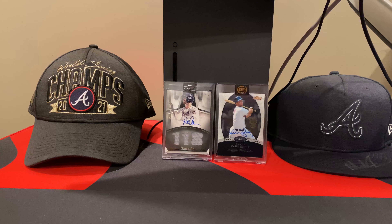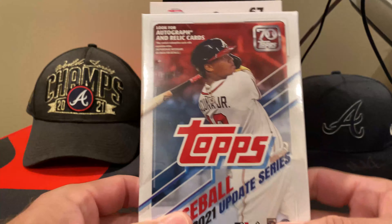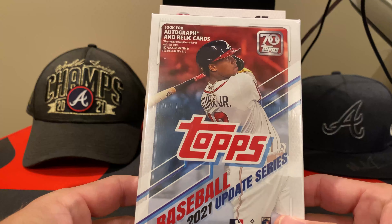Hello all, and welcome to Night Rips. We've got another opening of a 2021 Topps Update Hanger Pack.